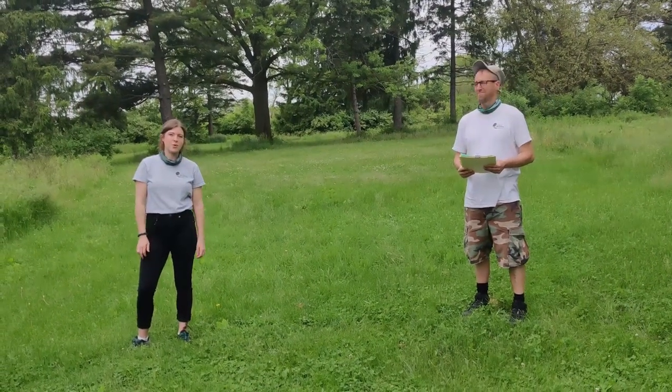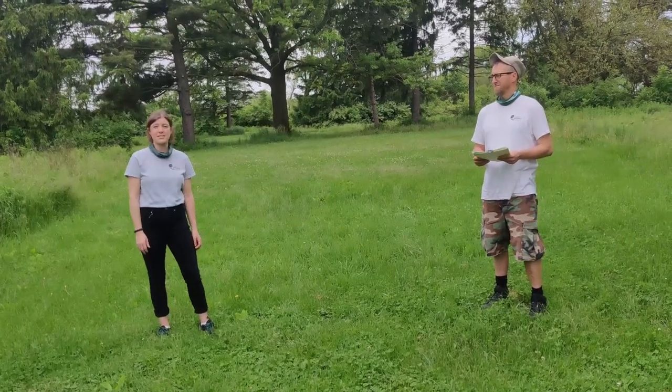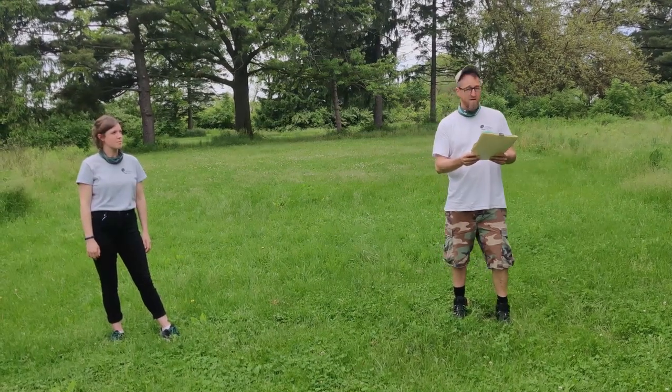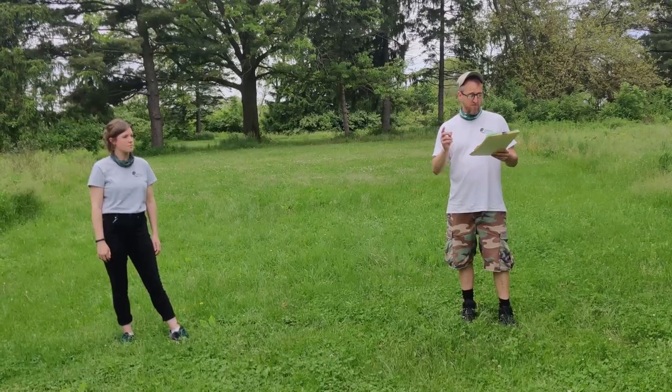Hey everyone, we're here at the Roly Nose Forest Preserve. We're about to go on a nature scout hike looking for evidence of plants and animals. Today we're going to be looking for deer, evidence of deer, evidence of coyote, evidence of otter.